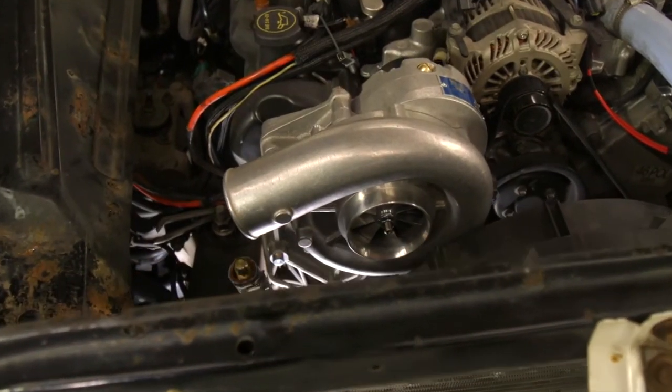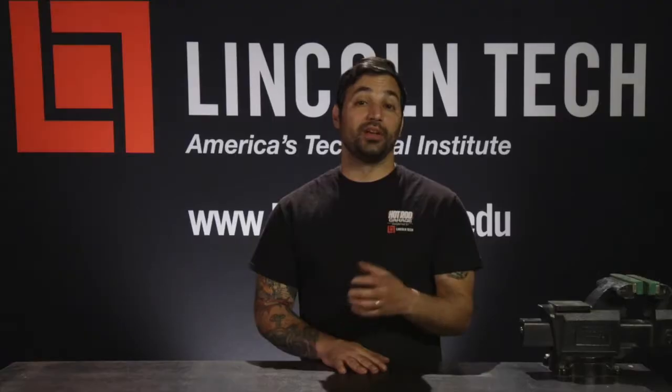The advantages of a centrifugal supercharger are small overall footprint in the engine bay, simplicity of the system compared to a turbocharger, and great response because of that direct drive system. The cons are lower overall boost levels compared to turbochargers and the need for a bit more maintenance with changing belts and changing the oil in the compressor house.